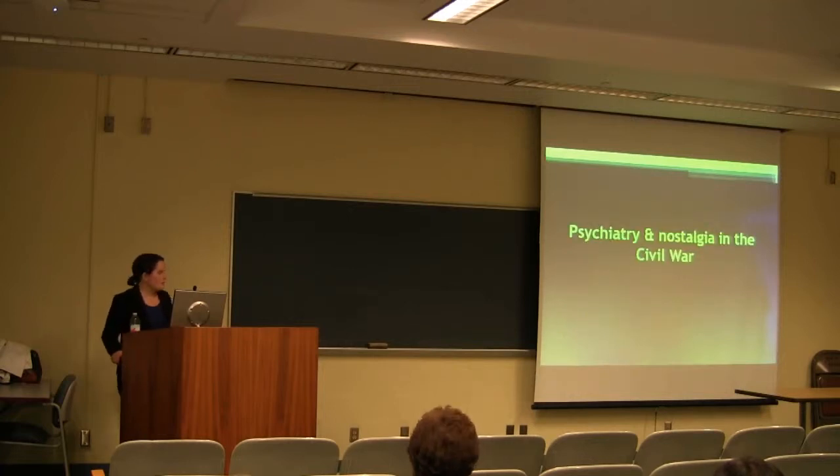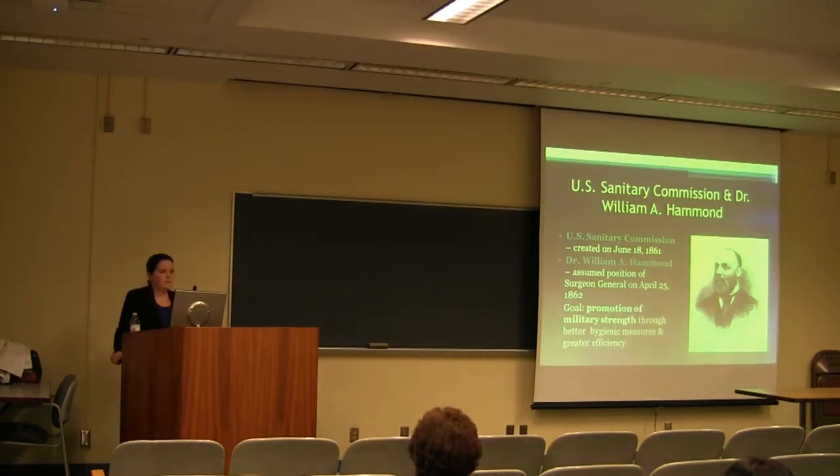Nostalgia appears on and off in medical literature throughout the 18th and 19th centuries, primarily in the European literature, but it starts to show up more frequently in American medical literature with the start of the Civil War. The Civil War was really a benchmark for military medicine in the U.S. Armed Forces, because on June 18, 1861, the U.S. Sanitary Commission was created for the goal of promoting military strength through better hygienic measures and greater efficiency. One of the first gentlemen to head this organization was Dr. William A. Hammond, who was appointed Surgeon General on April 25, 1862.